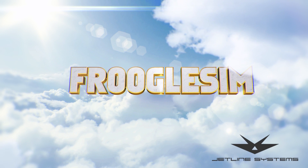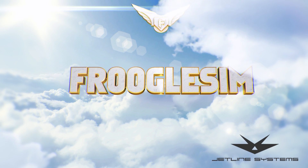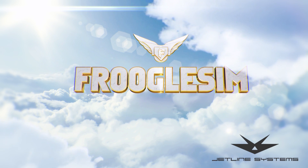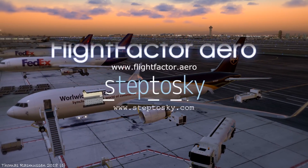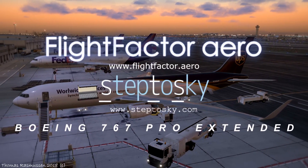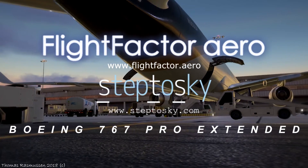Frugal Sim videos are powered by JetLine Systems. Hello YouTube, this is Frugal and this is the Frugal Sim News for today, Sunday, the 11th of November. First up, X-Plane News with the release of the Flight Factor and Step to Sky Boeing 767 Professional Extended.